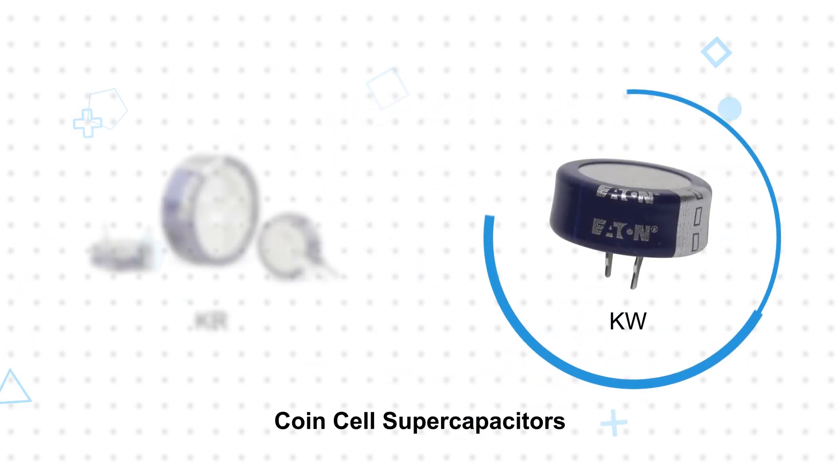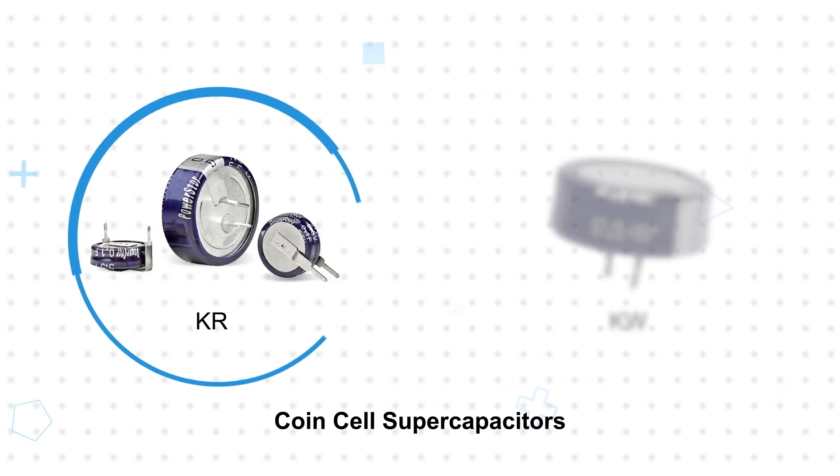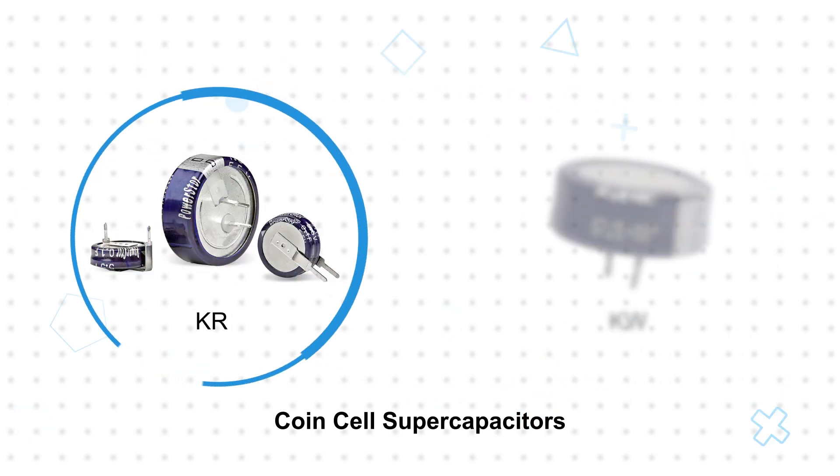Eaton coin cell supercapacitors feature the smallest package size — the same size as conventional coin cell batteries — for applications with limited space.